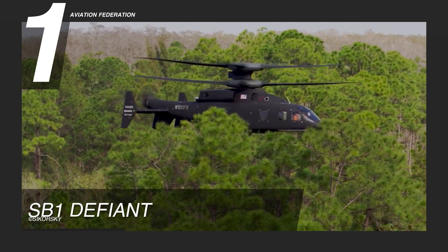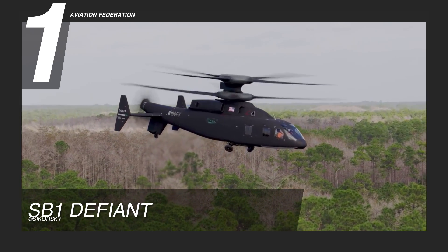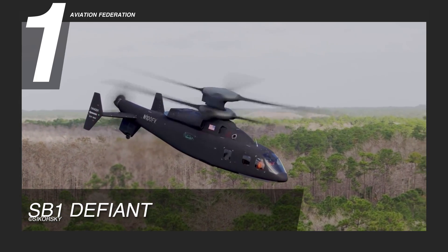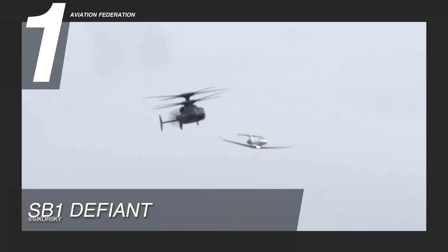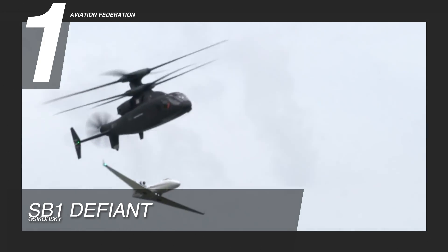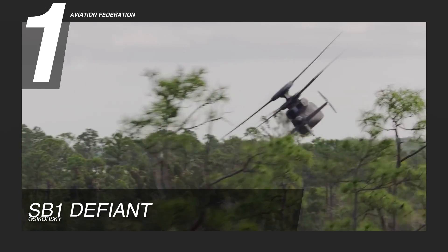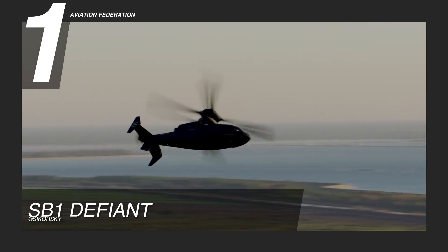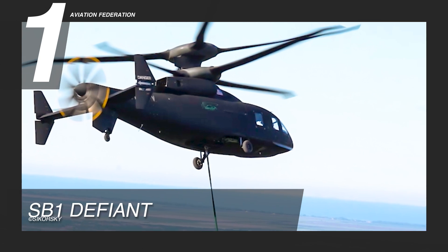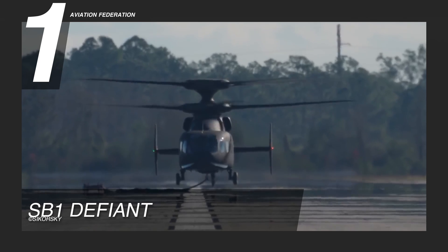The SB-1 Defiant is one of the Defiant models that Sikorsky has been developing. On its training load test drive, it was able to lift a 5,300-pound rocket system. It is often dubbed the first vertical lift for its extreme load management and carrying prowess. It is also built on X2 technology, which includes an advanced drive system, fly-by-wire flight controls, and an advanced rigid rotor system. The price of the SB-1 Defiant is to be announced.